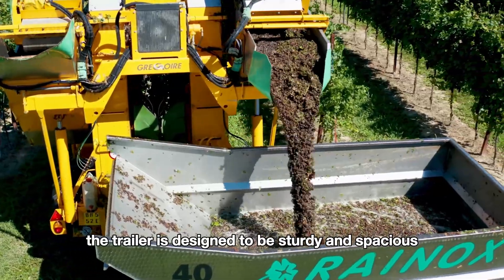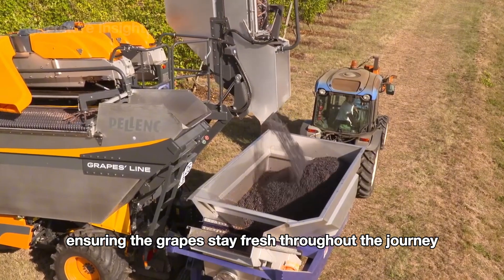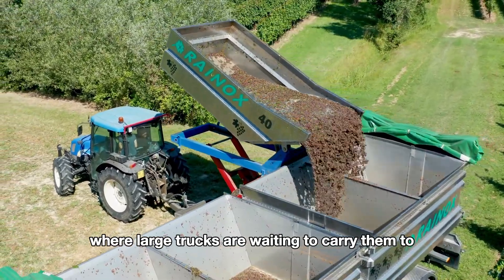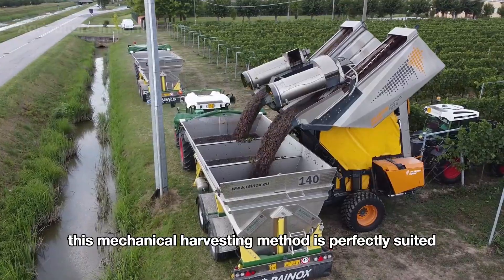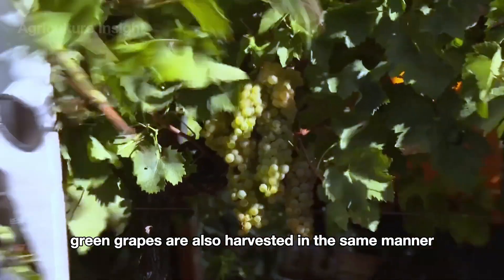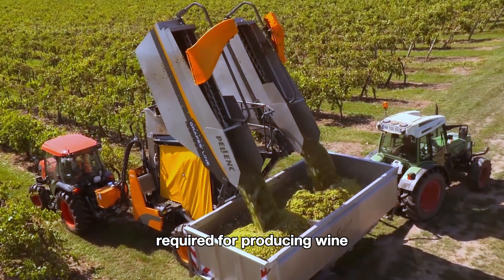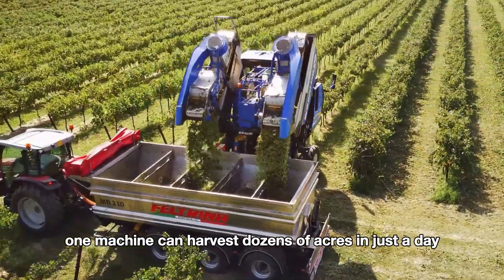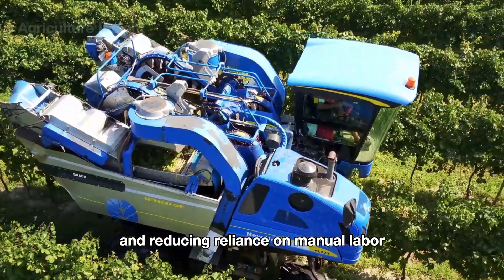After the grapes are harvested by machine, they are transferred from the harvester's conveyor belt into the trailer using an automatic lifting system. The trailer is designed to be sturdy and spacious, ensuring the grapes stay fresh throughout the journey. The trailer then transports the grapes to the collection area where large trucks are waiting to carry them to the processing plant. The efficiency of these modern harvesters is truly remarkable — one machine can harvest dozens of acres in just a day, significantly saving time and reducing reliance on manual labor.